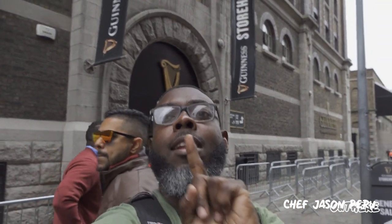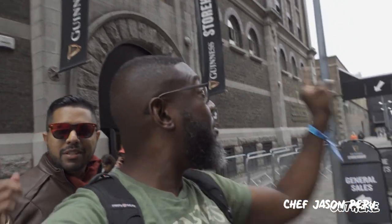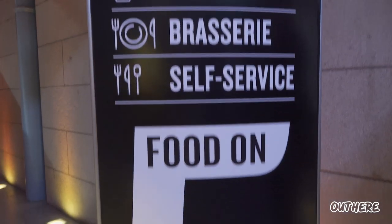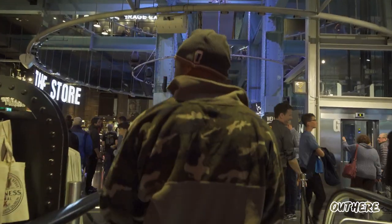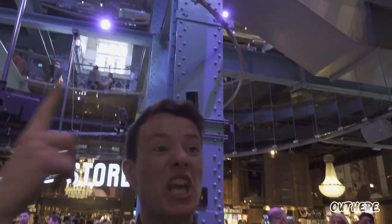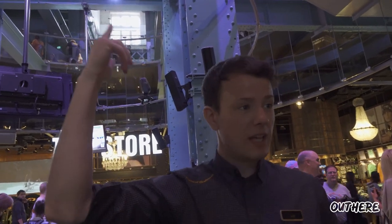As you can see, we are here — I'm doing a selfie thing so I don't even know how to point to where we are, but we are here by the storehouse. If you look up, you realize you're standing in the world's largest pint-shaped glass. The atrium is about 44 meters tall.